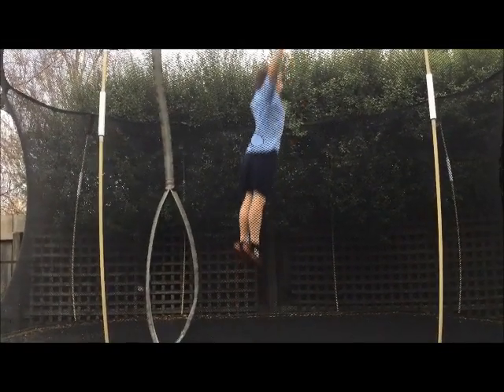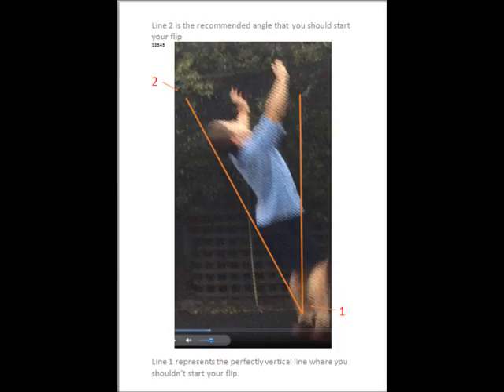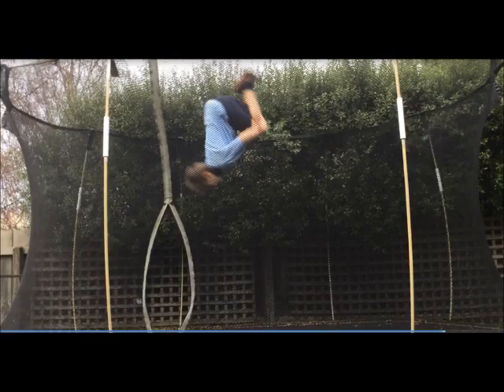During the flip he gets a perfect right angle with his legs and straightens his back to a 180 degree horizontal line to get maximum height. Then he extends to a 90 degree vertical angle to land. Throughout the flip his body has straight lines at right angles to keep his momentum up.